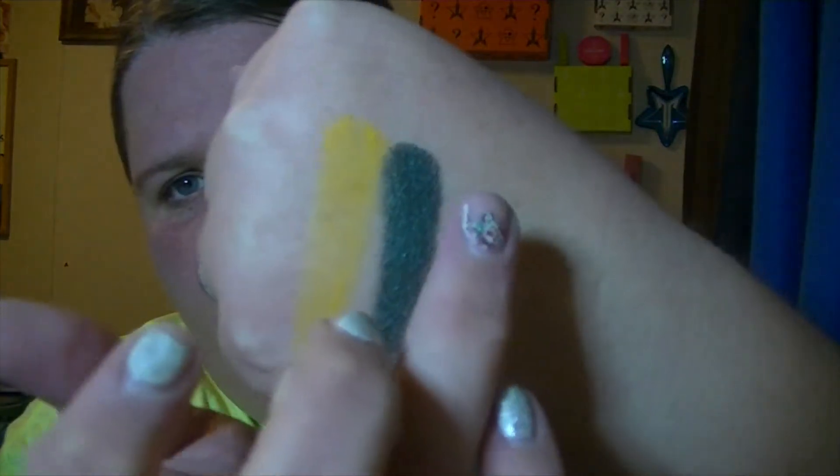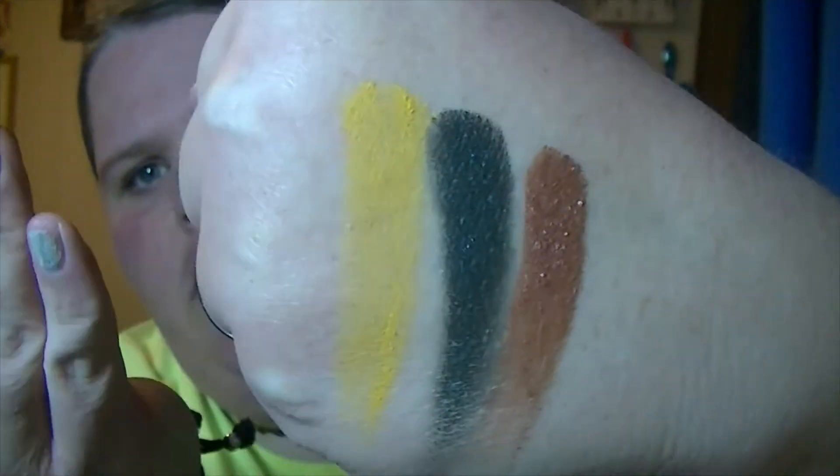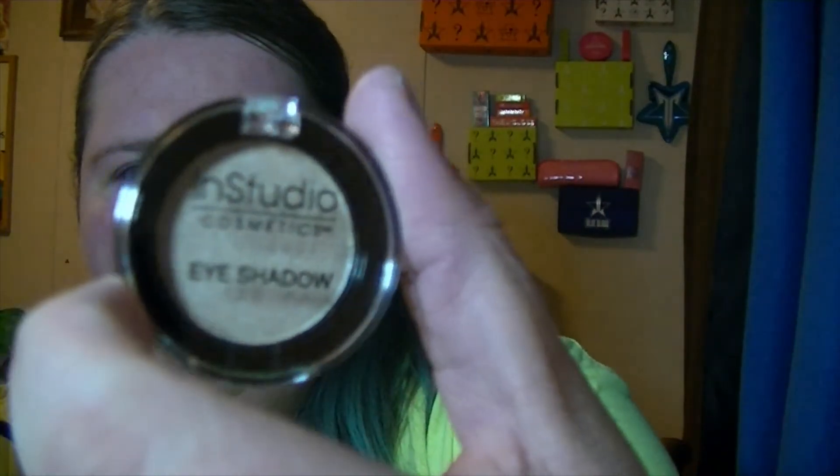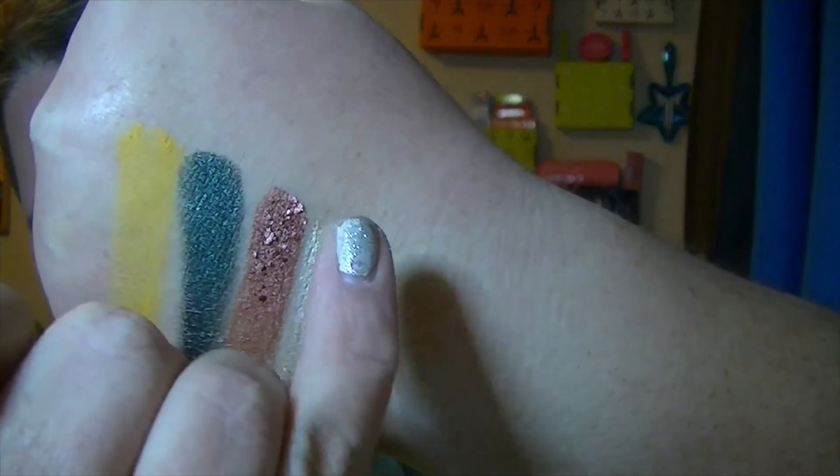These feel really nice for a really low price point makeup — I'm kind of shook. Next one is Bubbly. I could've sworn I got more mattes, but I was in a hurry. Oh, that one feels really nice too — it's like a really pretty highlight color.